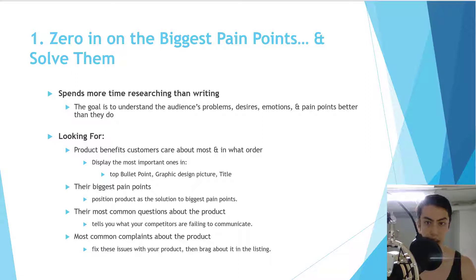The goal is to understand the customer's problems, desires, emotions, and pain points better than they do themselves. You'll find most of this information in the reviews and customer questions on competitor listings — usually ones with a couple hundred reviews or a lot of questions. Look for commonalities across all of this information. There are no shortcuts; this will take quite a while to sift through.